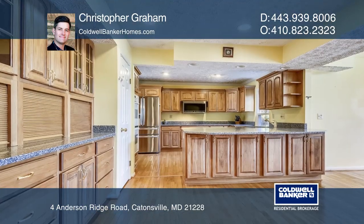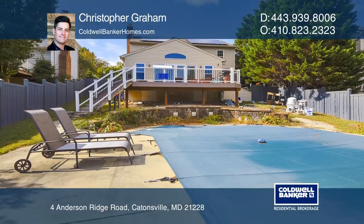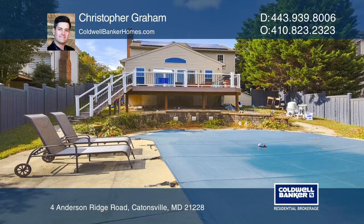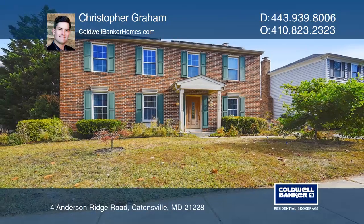features granite counters and newer high-end stainless appliances. You'll enjoy the expansive deck and an in-ground pool. Check out this must-see home by scheduling a tour with Christopher Graham.